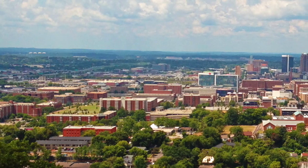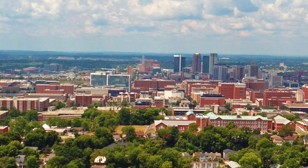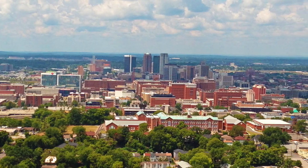Welcome to Birmingham, Alabama and to this virtual open house for the University of Alabama at Birmingham's Nuclear Medicine Technology Program.